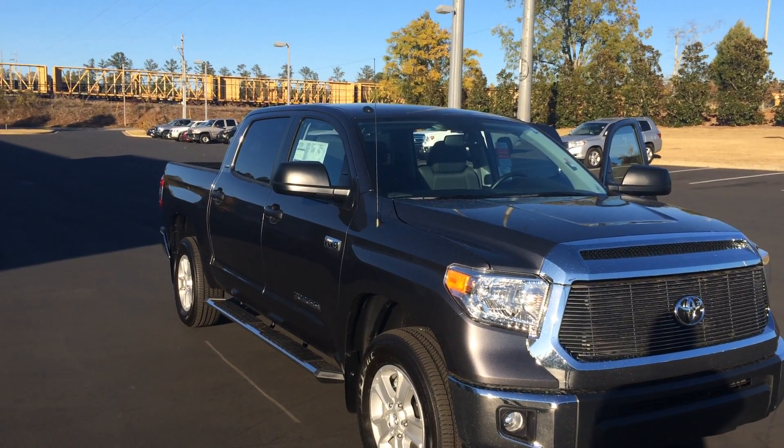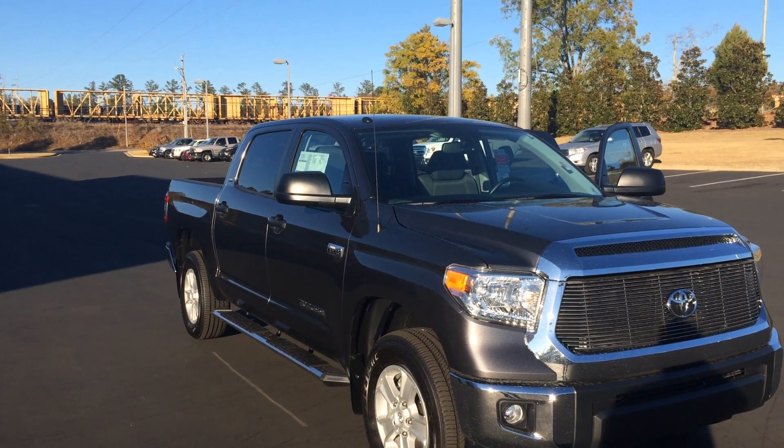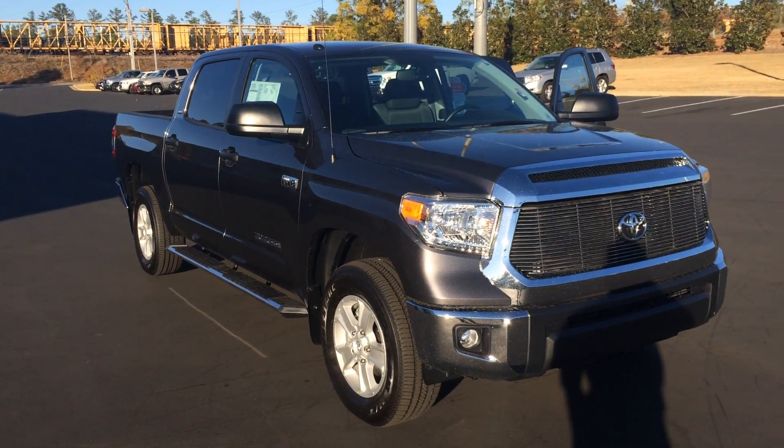This is a crew cab four-wheel drive SR5 with the big 5.7 liter V8 in magnetic gray, with three years of complimentary maintenance plus tires for life.